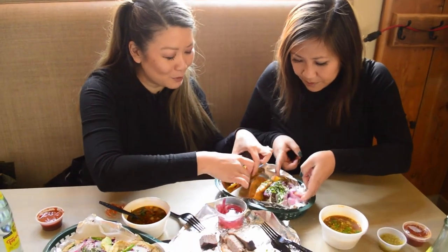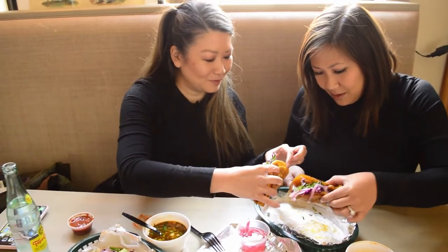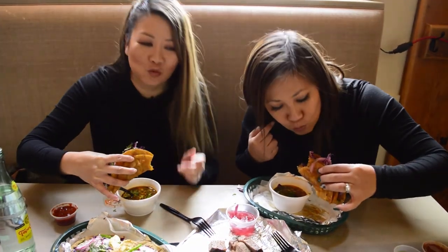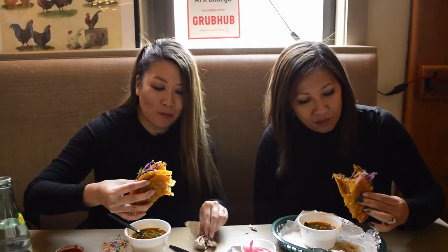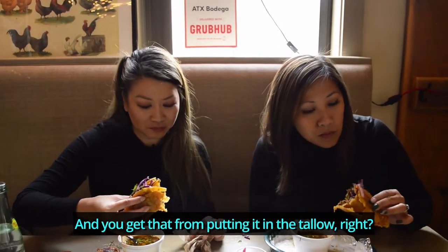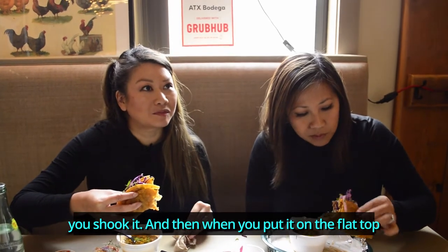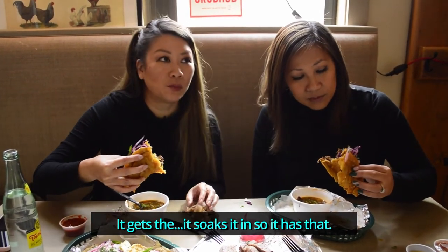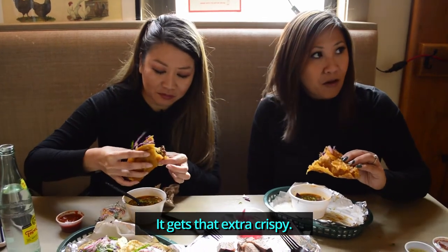Look at how juicy this is! Oh my gosh, I'm going to be full after this. Is this a deep-fried tortilla? This looks amazing. Mmm — so good. I like the crunchiness of the tortilla. The crunch gives it that extra texture. It's not just regular deep-fried — you put it on with like the juices of the meat. It's so good, flavors on all fronts.